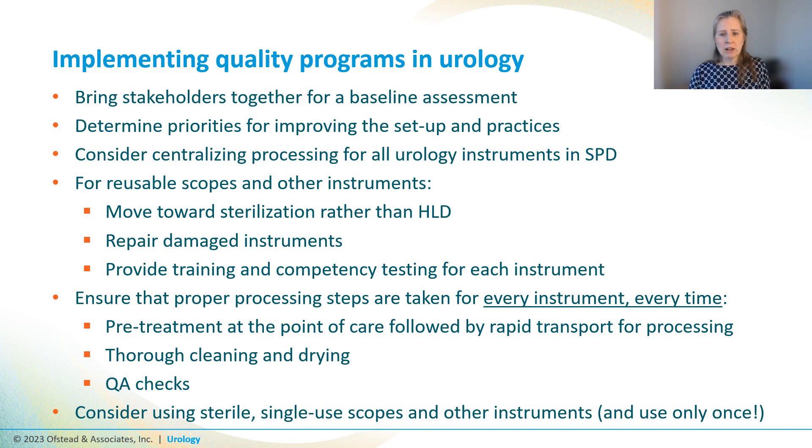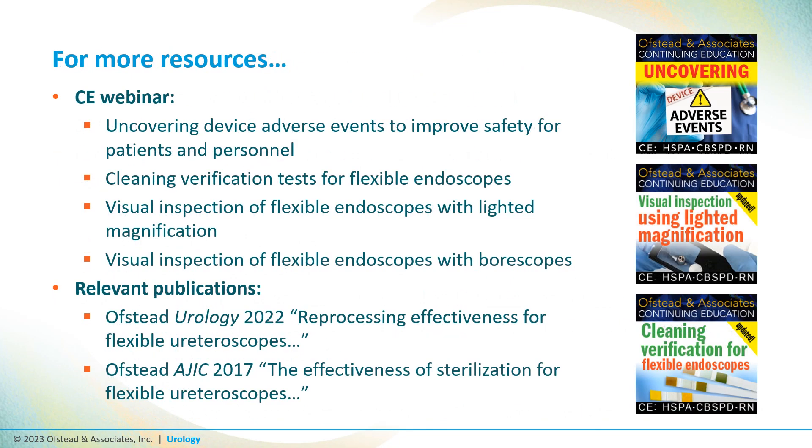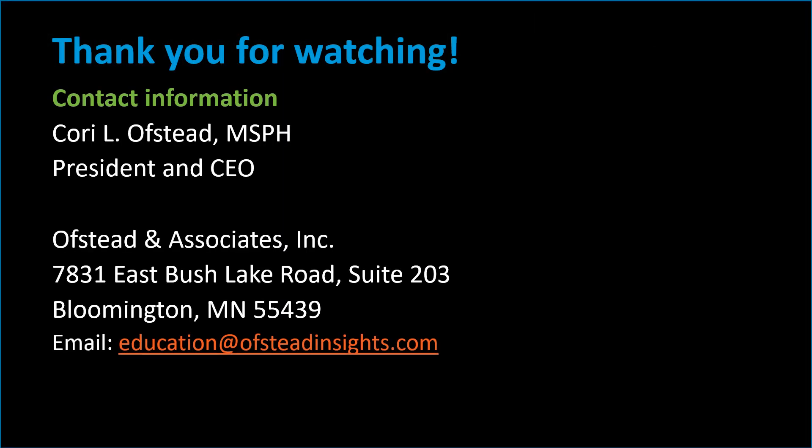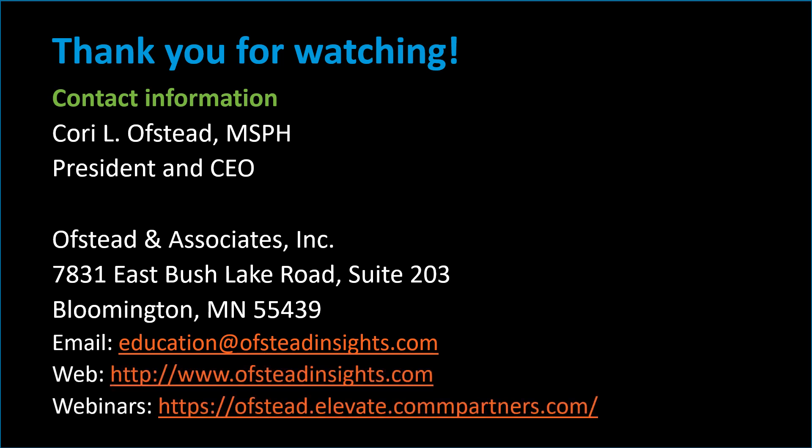The bottom line is we've got to engage with our urology departments and do something to improve practices and reduce risk for patients and the workers in those areas. For more resources, we have several other YouTube videos, CE courses, and published articles that might be helpful. Thank you for watching — please feel free to reach out to us or watch our other videos at the links below.